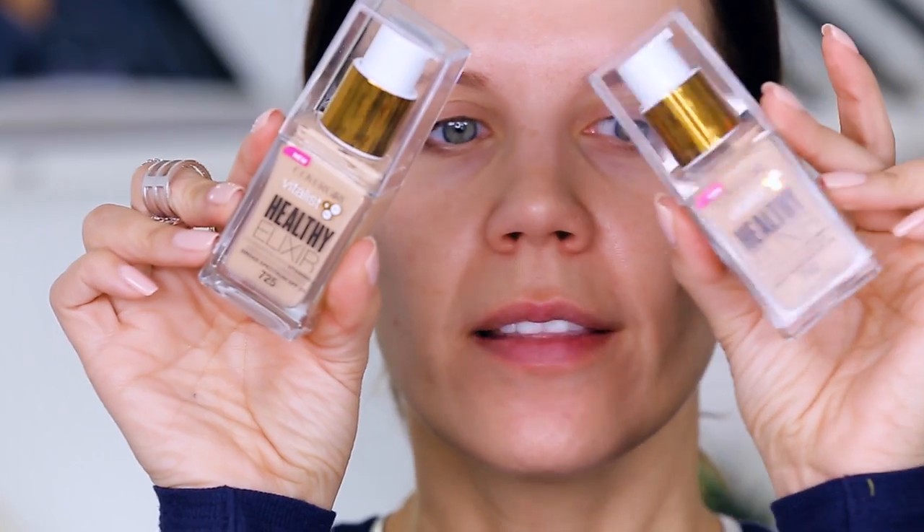So today we are going to first test out the Vitalist Healthy Elixir. I have the shade 725 and 742. That is one drawback — it is really tough to figure out what your shade is going to be at the drugstore just by looking at the display, but you know, you pray for the best.